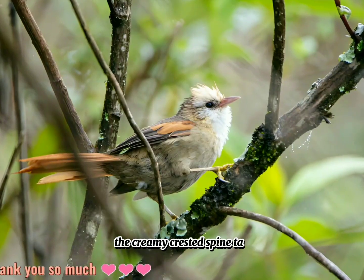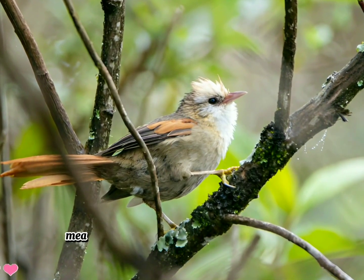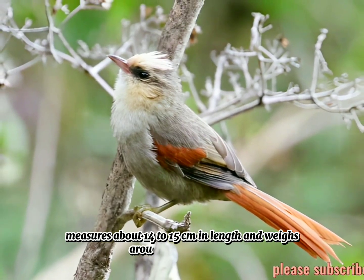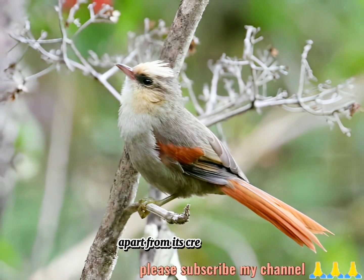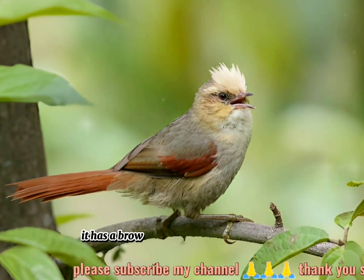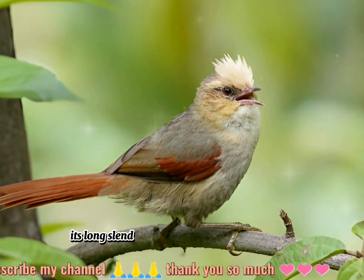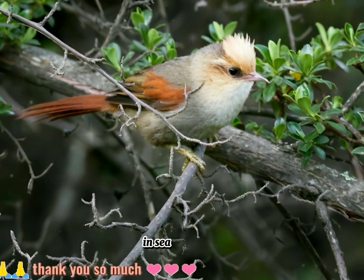The creamy-crested spinetail, scientifically known as Cranulica albucopia, measures about 14 to 15 cm in length and weighs around 18 to 22 g. Apart from its creamy crest, it has a brownish-gray body with a lighter underside. Its long, slender bill is adapted for probing into crevices and foliage in search of prey.